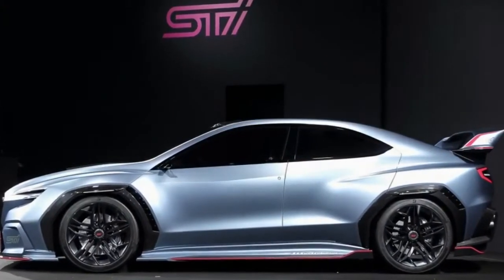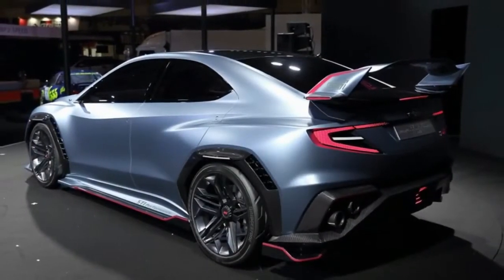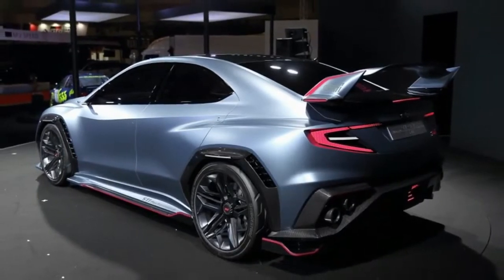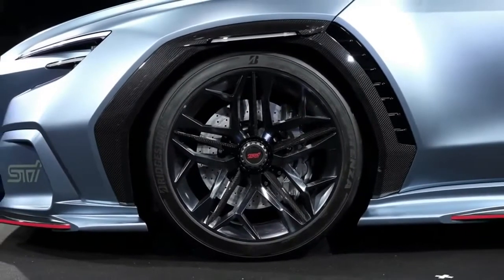If the Visive Performance concepts preview future WRX and STI models, following that model makes sense. Obviously the big differences between WRX and STI models are under the skin.